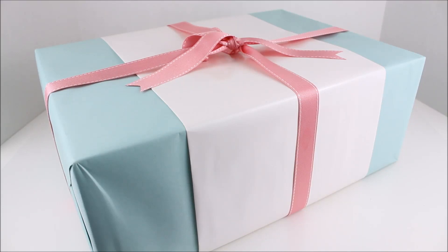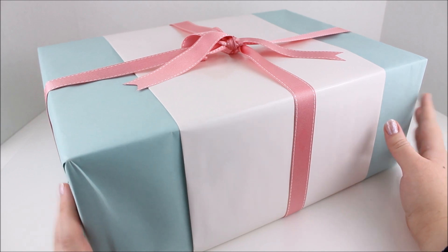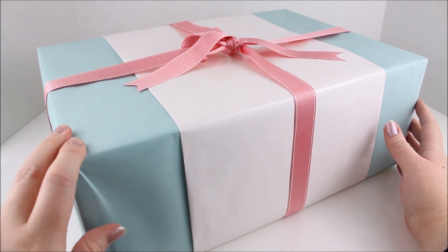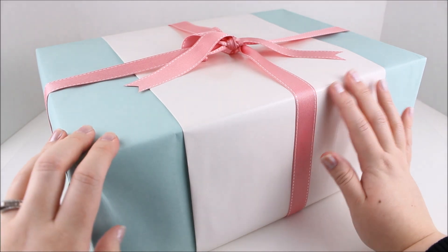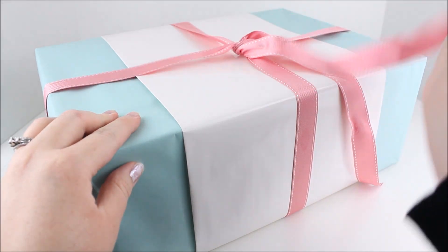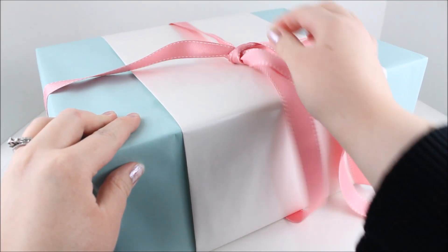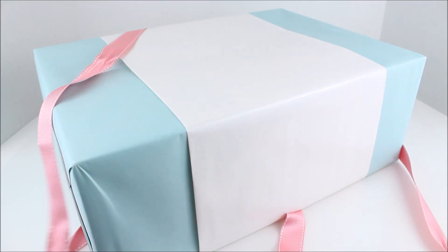Hey there everyone! Today I'm opening a beautiful present that I got from Madam Alexander. So thank you so much to Madam Alexander for sending this to me. I'm going to get this open and see what is inside. I'm very excited.